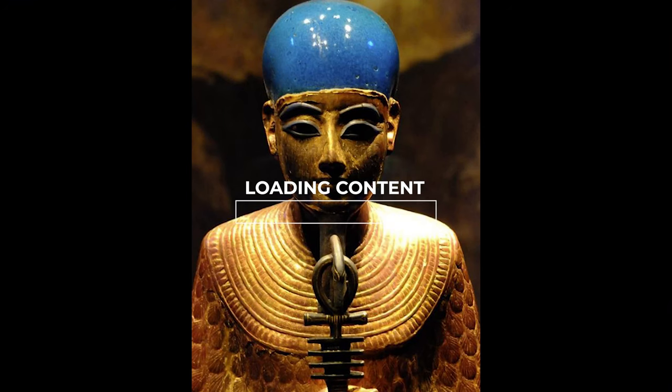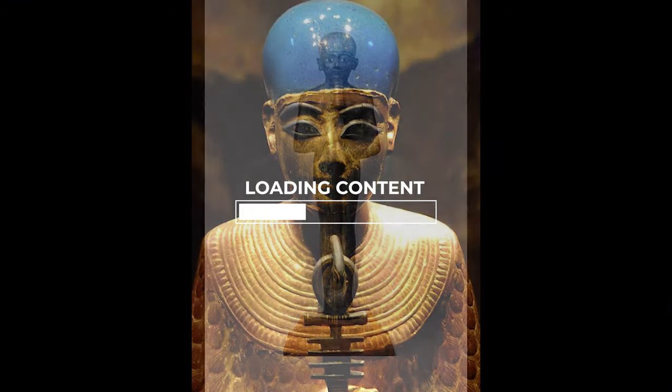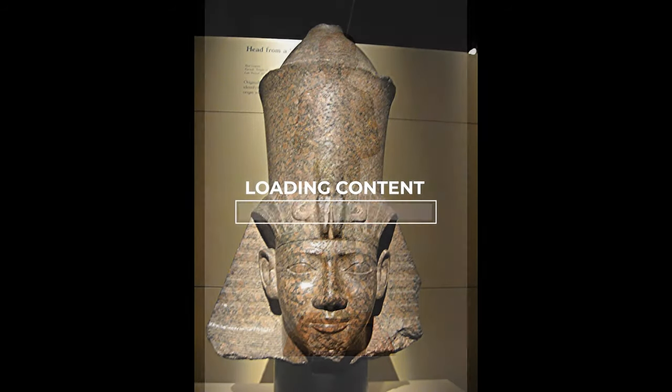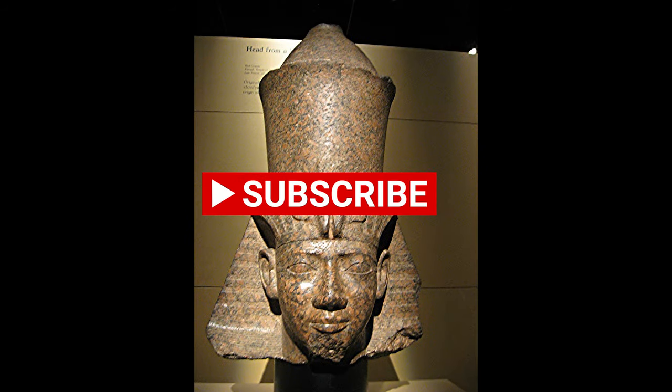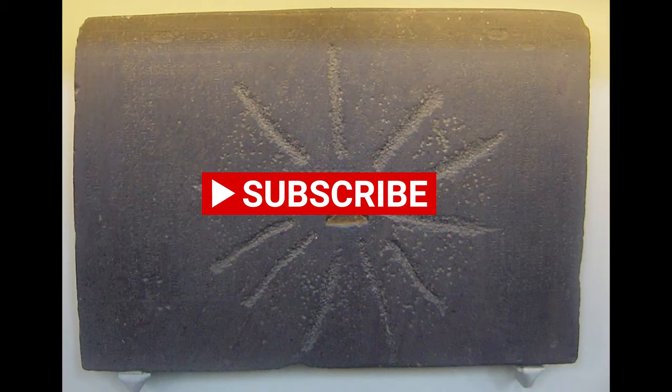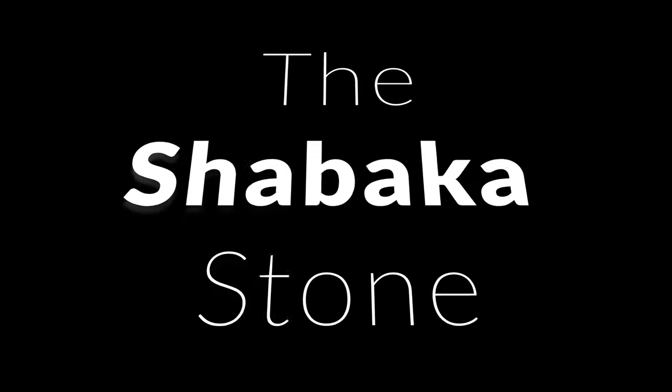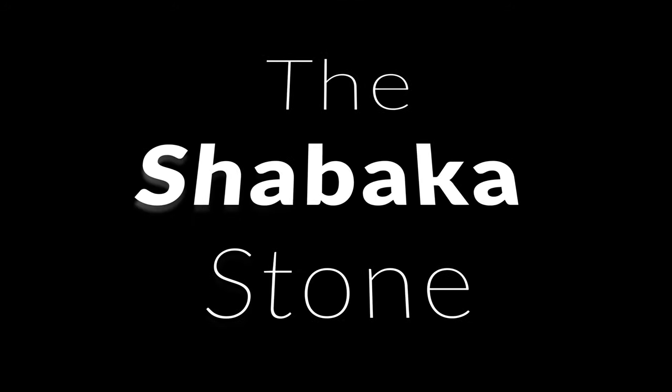The Shabaka Stone. This audio presentation is read and voiced by Shakim Ra. It is provided to the public by Amin Ra University. The Shabaka Stone, sometimes called Shabako, is a relic in size with an ancient Egyptian religious text.